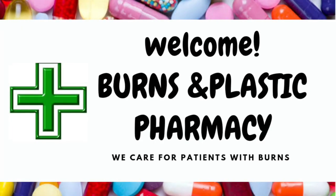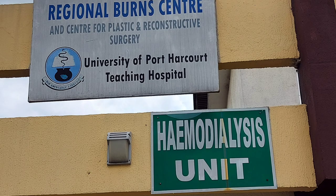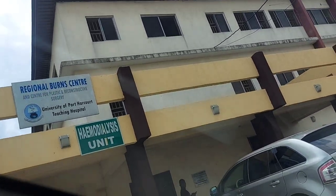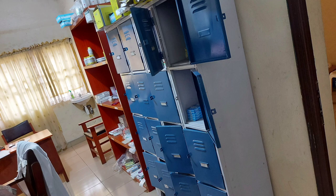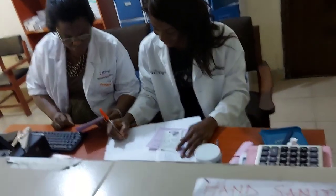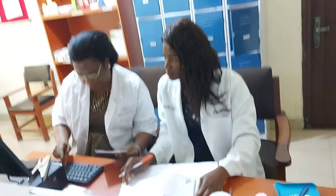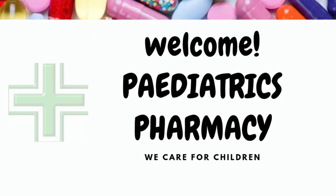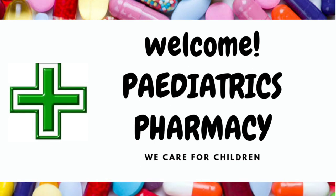Next, we head to the Burns and Plastics Pharmacy unit. This pharmacy is located in the burns and plastics department and provides services for patients with burns. It also doubles as the pharmacy servicing the haemodialysis unit. Pharmacists here provide pharmaceutical care to patients with different degrees of burns, from acute to chronic care — including medicines for pain management, infusions for fluid and electrolyte loss, appropriate dressing supplies, bandages, and topical products for scar management. Pharmacists also provide post-discharge therapeutic counseling in the form of psychotherapy to help patients build and maintain confidence.